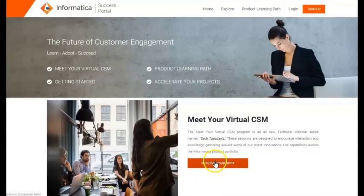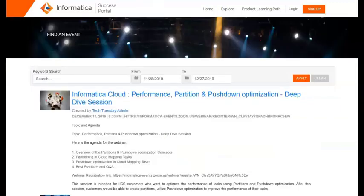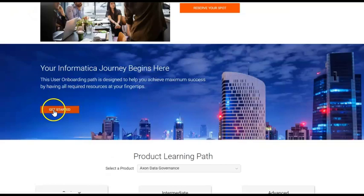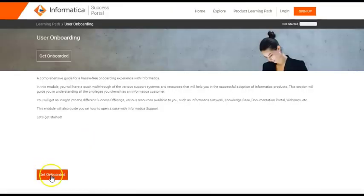You can register for the all-new technical webinar series named Tech Tuesdays using Virtual CSM. We have designed a new user onboarding path to help you get started with all Informatica resources.